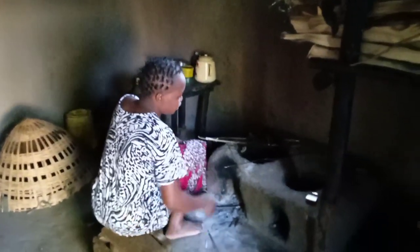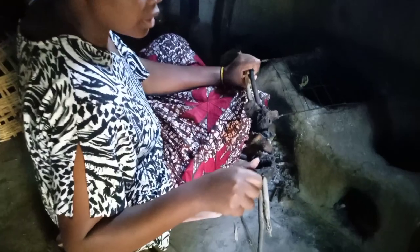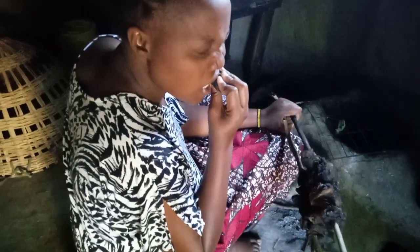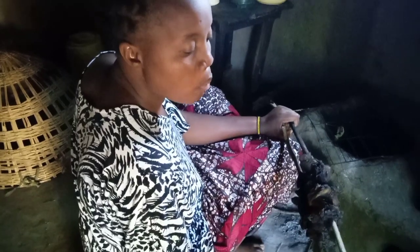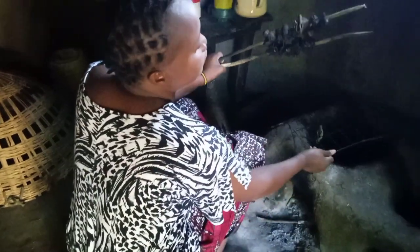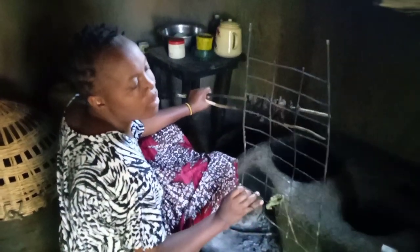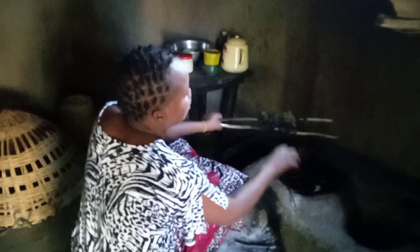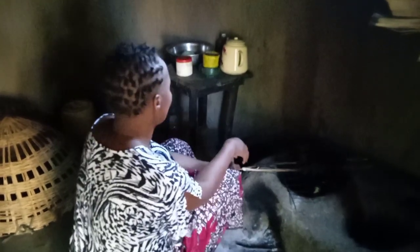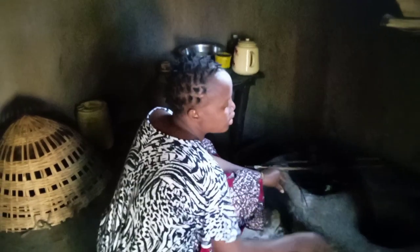This is our cooking place inside the kitchen. We are roasting meat here — you can see it is very dry. This meat can stay here for one year without going bad. This is how we store our food: we dry and roast them. This is where we cook from.